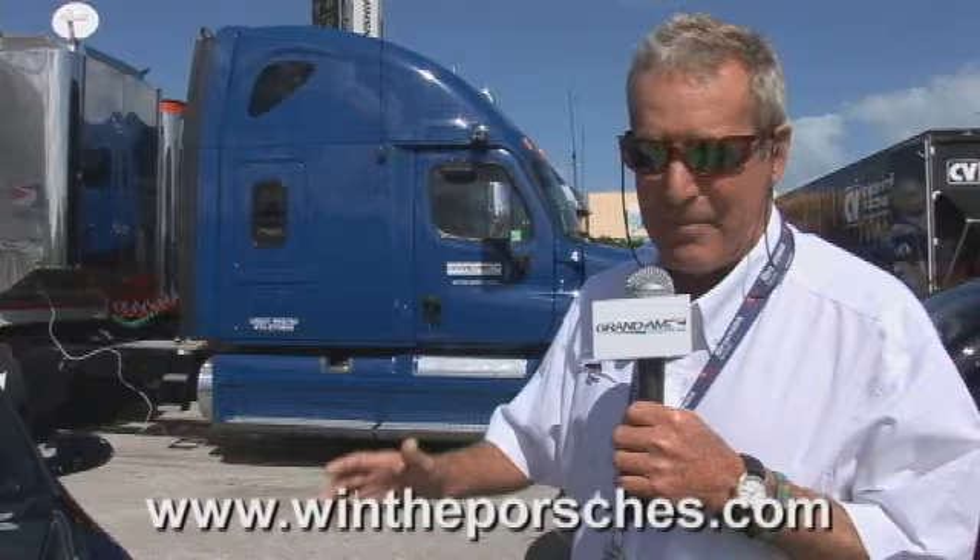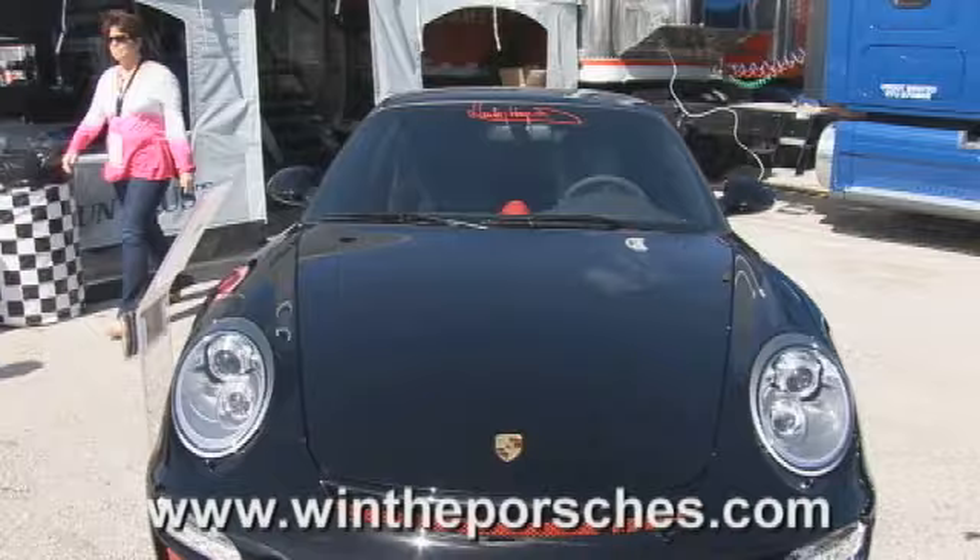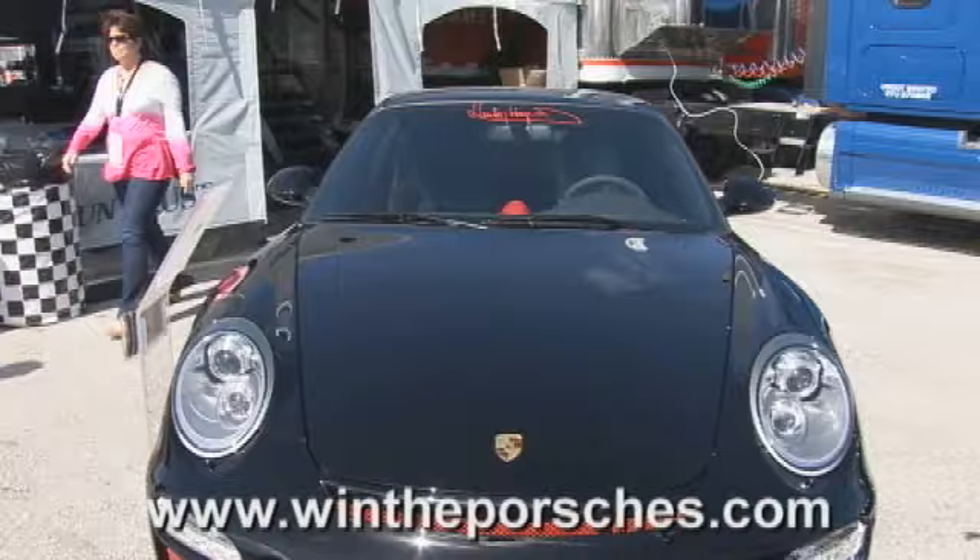They came to me and asked me what would I like to do to a GT3 to make it my signature car. They really did a great job. You can see the front grills are red, which is very distinctive. I don't think Porsche has ever done that before.